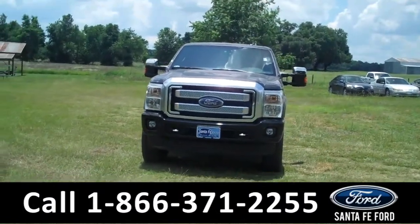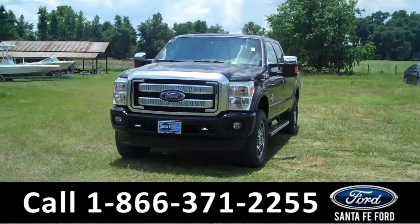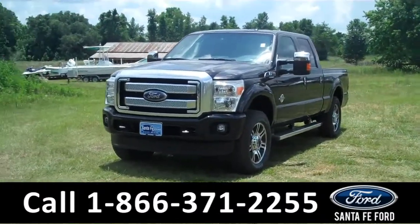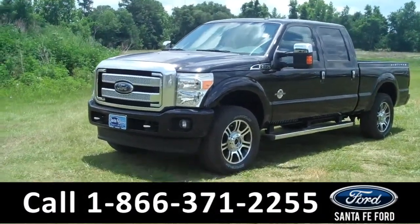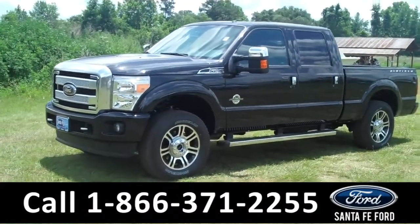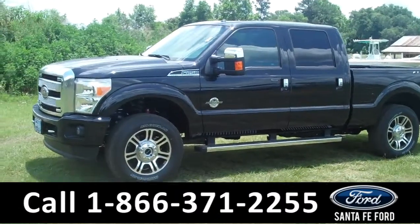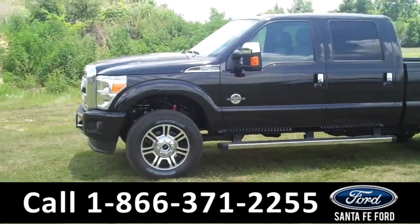Hi there, it's Leslie here with the brand new 2015 Super Duty F-250. This one is a 4x4 crew cab. It has the Platinum package as well as the FX4 Off-Road package. I also like to invite you to visit our website at SantafeFord.com. You can view our entire inventory, download a copy of the factory window sticker, and see some pictures of this truck.